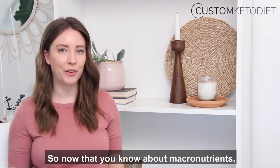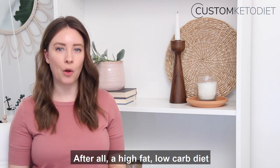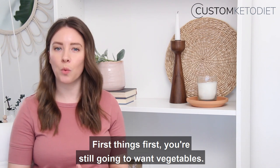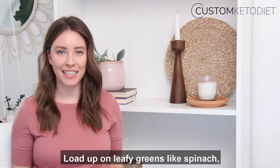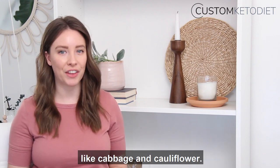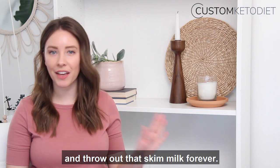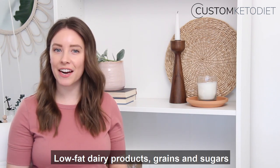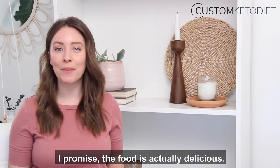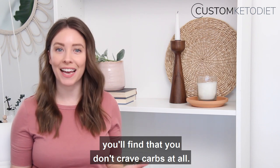So now that you know about macronutrients, what exactly do ketoers eat? After all, a high-fat, low-carb diet is a complete reversal from the status quo. First things first, you're still going to want vegetables. Load up on leafy greens like spinach, but stay moderate on cruciferous veggies like cabbage and cauliflower. Next, invite high-fat proteins and dairies into your life and throw out that skim milk forever. Low-fat dairy products, grains, and sugars are all banned from the keto way of life. I promise the food is actually delicious and soon enough, you'll find that you don't crave carbs at all.